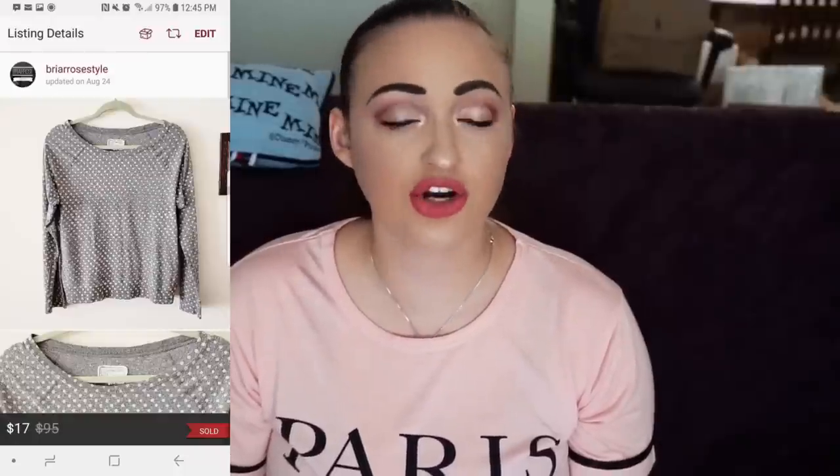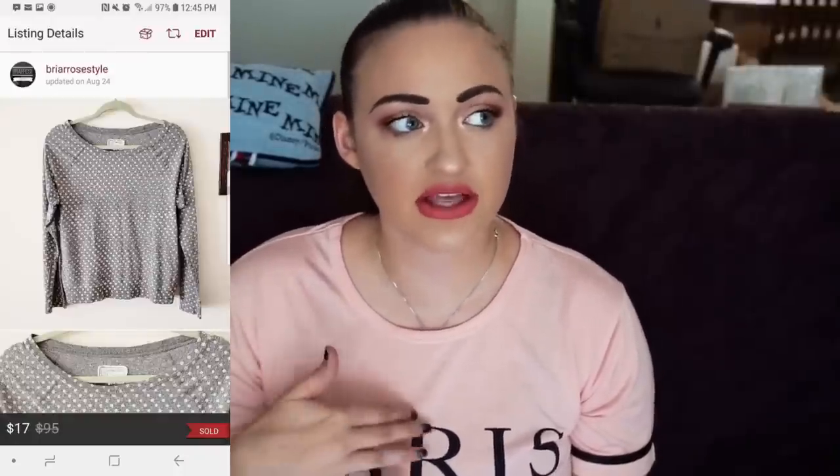Next, we have this Current Elliott top, which I've had forever as well. Current Elliott clothing doesn't sell as well as the jeans, but I still picked it up because I needed something for my closet and it was still Current Elliott, so I figured why not. I sold it for $17. My Poshmark fee was $3.40, my shipping discount was $1.50, and my net earnings were $12.10.